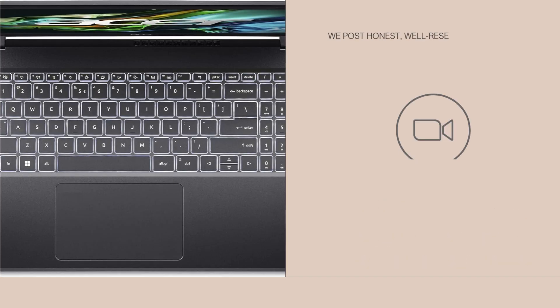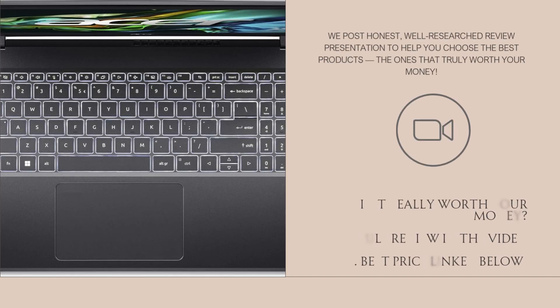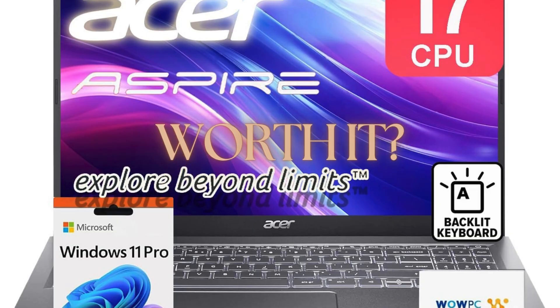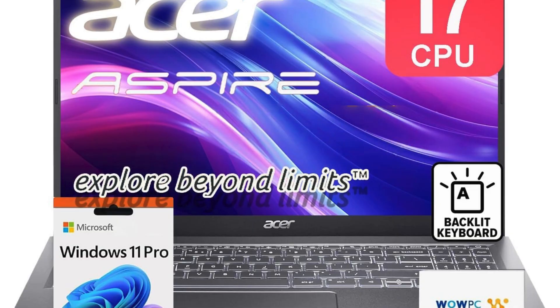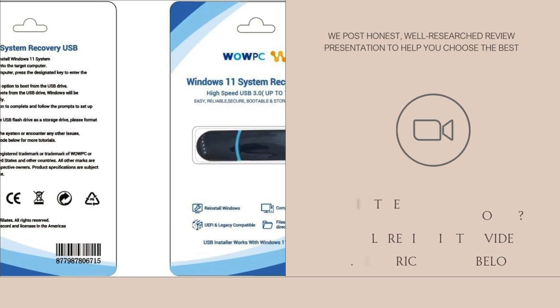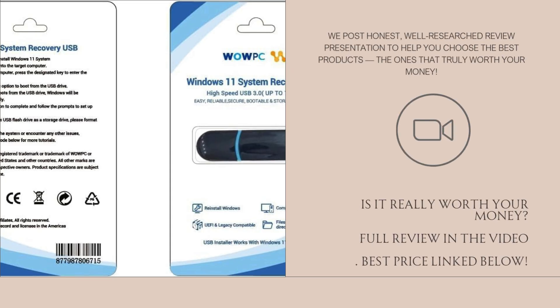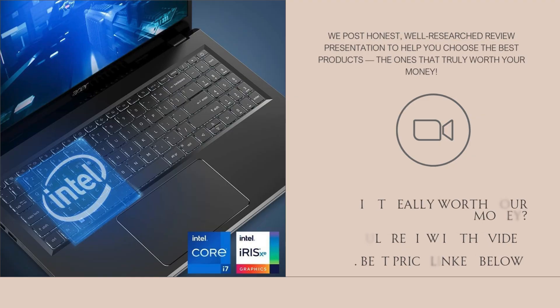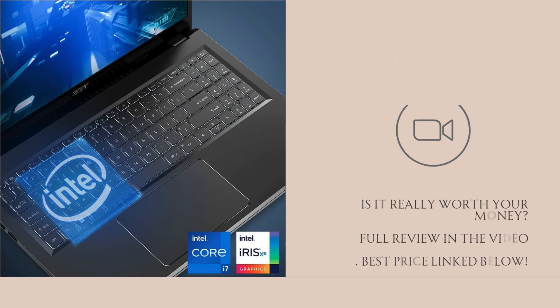I've researched it extensively across reviews, forums, and spec sheets, and I'm here to break down whether it really delivers. Let's start with the overall design. The laptop carries the sleek, minimalist Aspire look, with a durable matte chassis and subtle branding. It's not a flashy device, but it has a professional, clean aesthetic that works in both classroom and office environments.